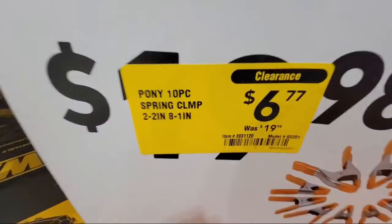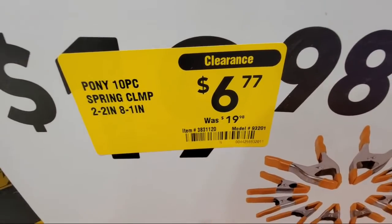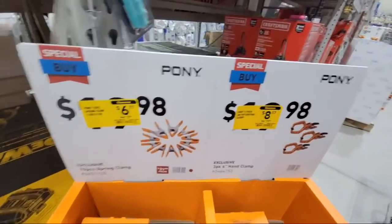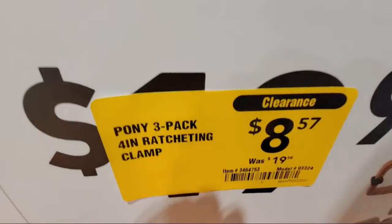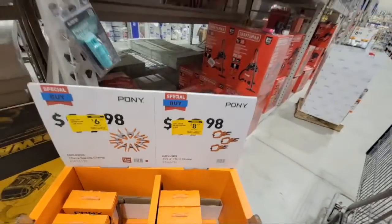They've already reduced the price on these clamps here - these ponies. So we're already down to $6.77 here on these. And these are the spring clamps, the 10-piece. And then the three-pack four-inch right there is $8.57.